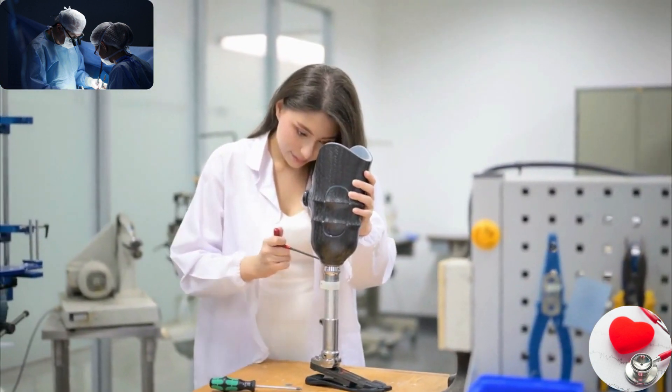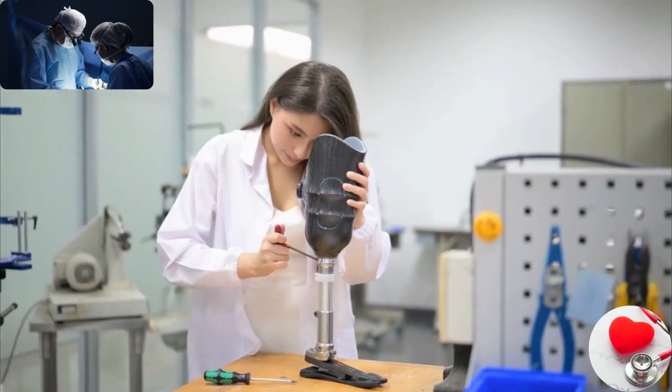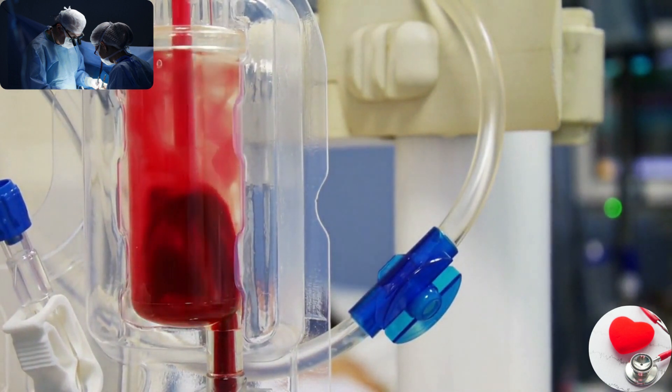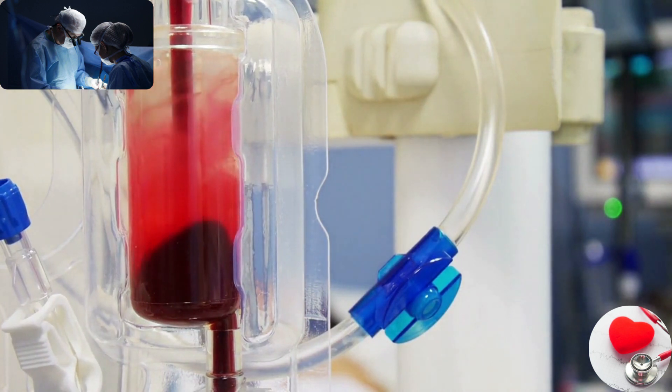Therapeutic devices. These devices are used to treat or manage medical conditions. They can include insulin pumps, nebulizers, prosthetic limbs, pacemakers, dialysis machines, and implantable devices like stents or joint replacements.